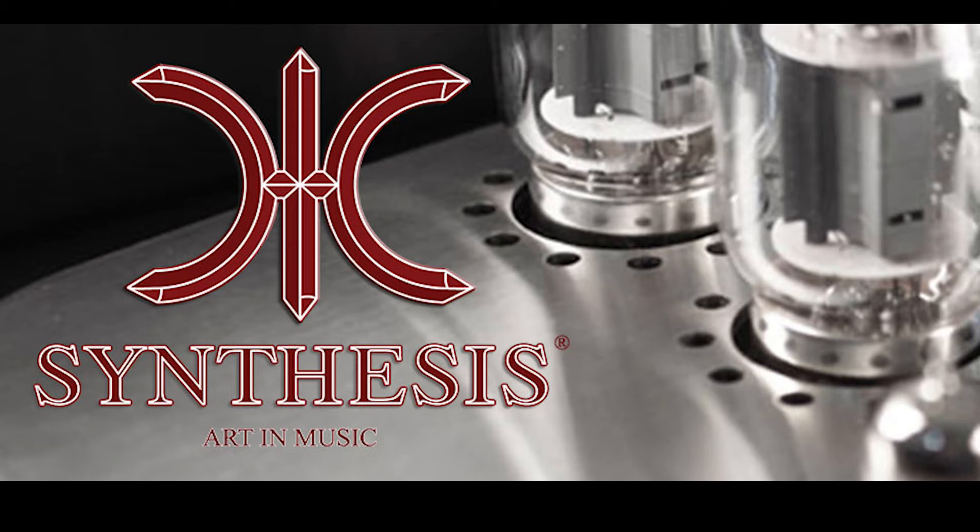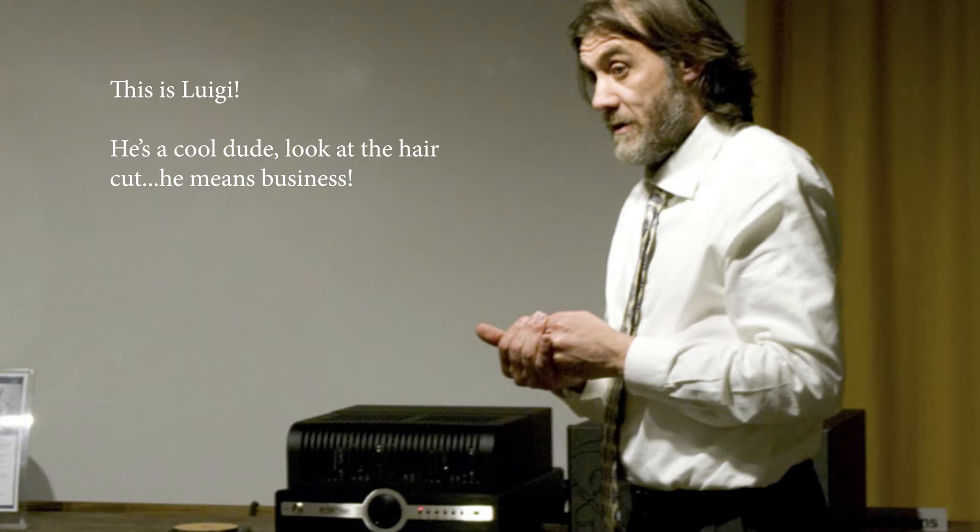Before we get into the amplifier itself and do a bit of a tour, let's talk about Synthesis as a company because you may not have heard about them. Synthesis, or the full title Synthesis Art in Music, is a company based in Italy that's been around since 1992. It was founded by a gentleman called Luigi Lorenzon, whose father actually founded and ran a transformer company. So Luigi has a lot of background in how to make a really good transformer that sounded really good, and since 1992 — for the last 28 years — he has been making top quality, hand-built products out of Italy.